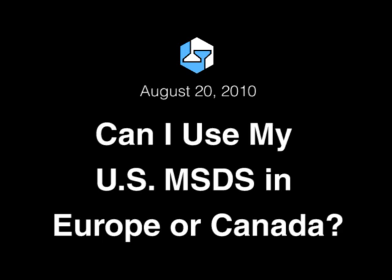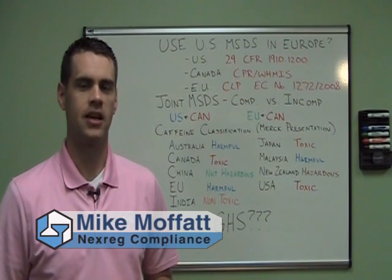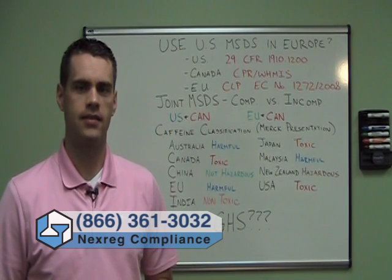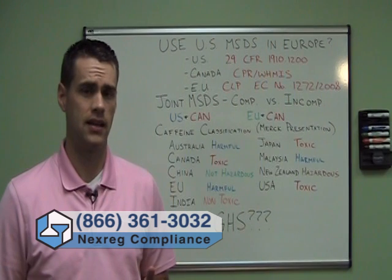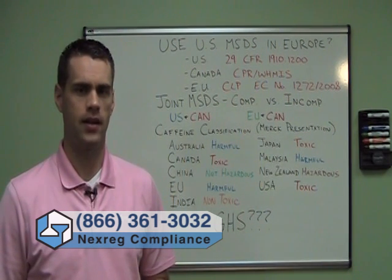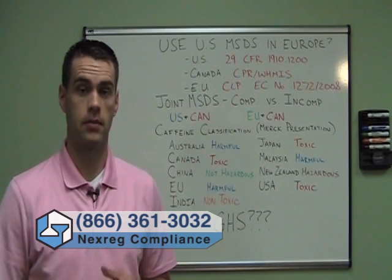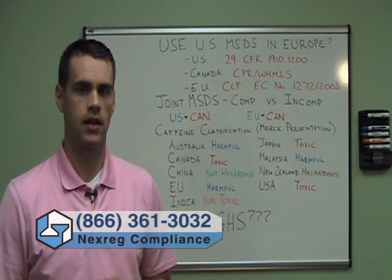Can I use my US MSDS in Europe or Canada? Welcome to another installment of Nexreg on Compliance. My name is Mike Moffitt, I'm the Director of Communications here at Nexreg. Often we get asked by clients — clients will have an MSDS that they're using in the United States for a product, and they're going to be shipping and selling that product in England, Spain, Australia, or someplace else. They want to know if they can continue to use that MSDS in those countries.